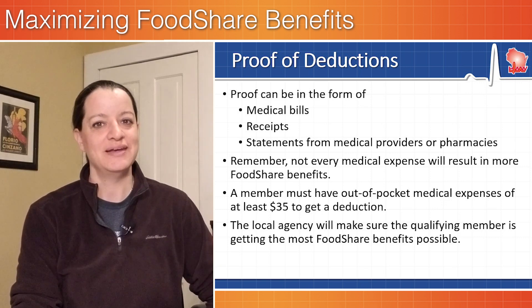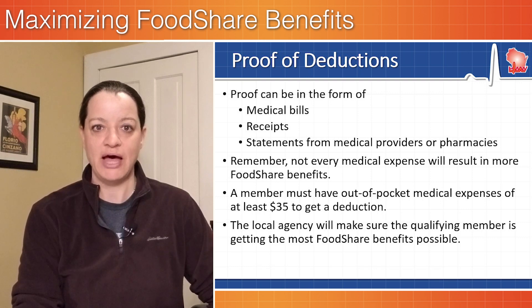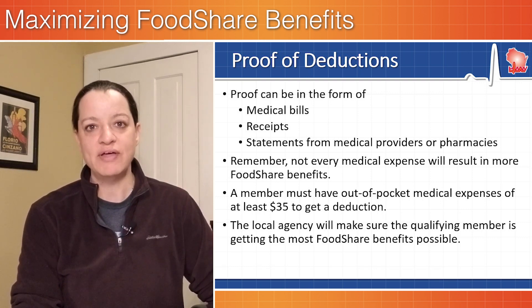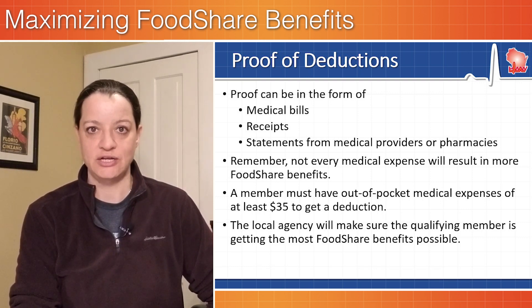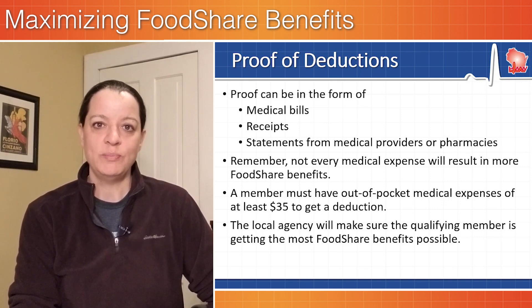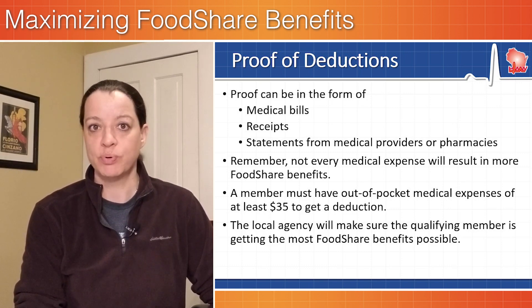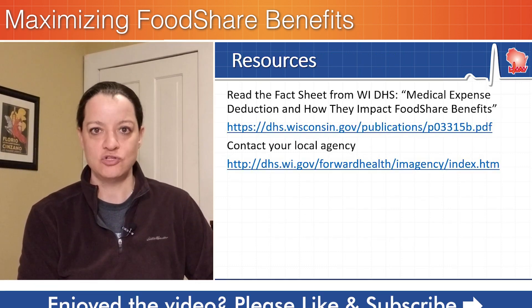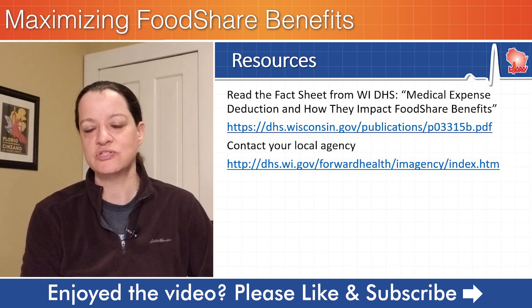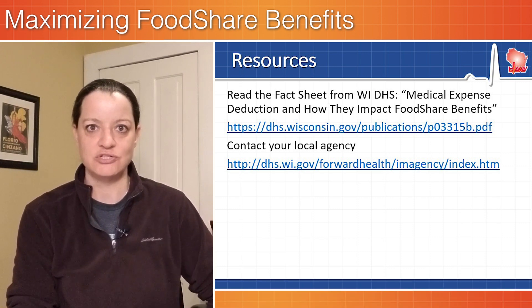Not every medical expense will result in more food share benefits, and a member must have out-of-pocket medical expenses of at least $35 to get a deduction. The local income maintenance agency you are working with will help make sure you are maximizing your food share benefits when you provide this information. In the description below, we share information on how medical expense deductions work in the food share program and how to contact your local income maintenance agency.